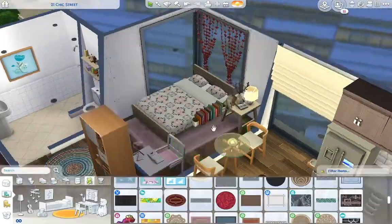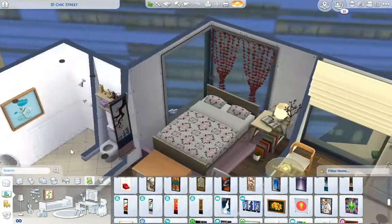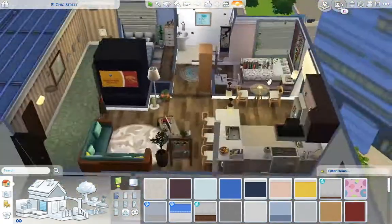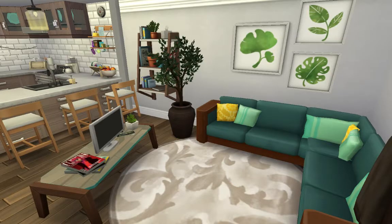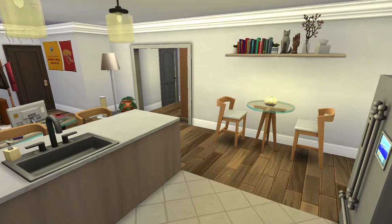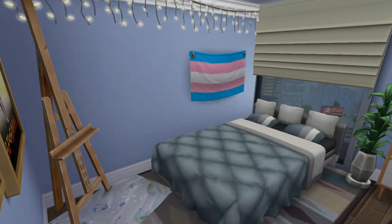Now we're moving on to the other roommate's bedroom. Her room is very pink, as you can tell, and she doesn't have a whole lot of clutter. She's very into reading, very career-driven, and very organized, so I tried to reflect that in her room. Anyway, we're on to the screenshots now — I hope you guys enjoyed this video! If you did, make sure to leave a like, comment, and subscribe. I'll see you guys in the next video. Bye everyone!